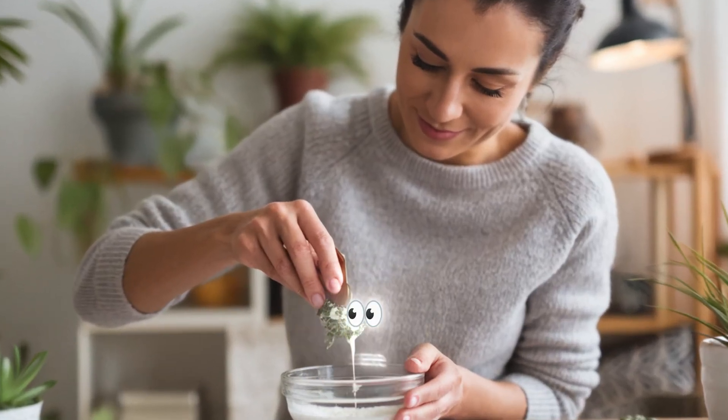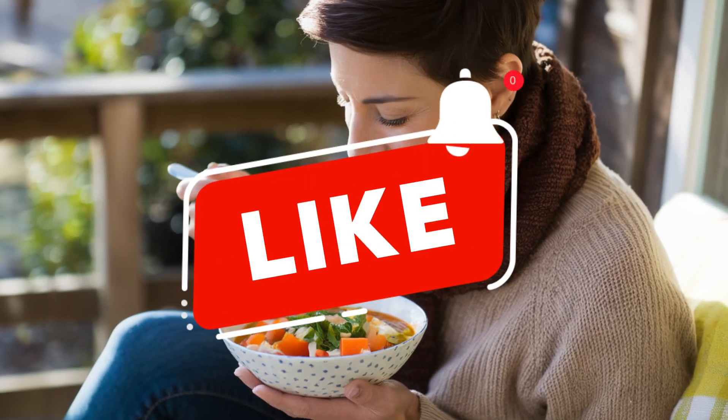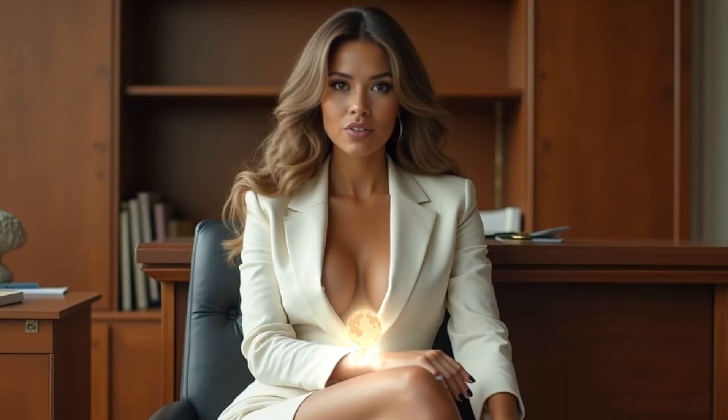If you enjoyed these tips and want to see more content like this, don't forget to subscribe to the channel. And now you have a new video appearing on the screen, full of information — click and get ready for another video.